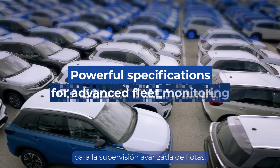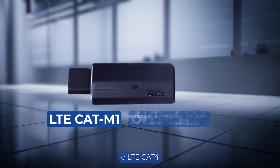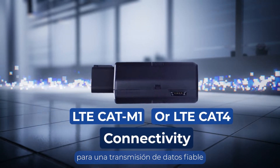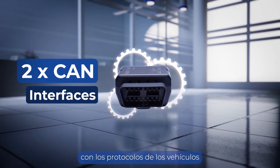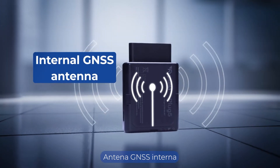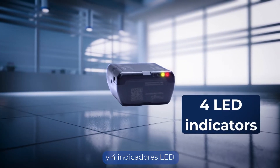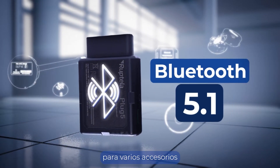Powerful specifications for advanced fleet monitoring: LTE CAT-M1 or LTE CAT4 connectivity for reliable data transmission, two CAN interfaces for seamless integration with vehicle protocols, built-in battery for unplugging detection, internal GNSS antenna, multi-tone buzzer and four LED indicators for instant notifications, and Bluetooth 5.1 for various accessories.